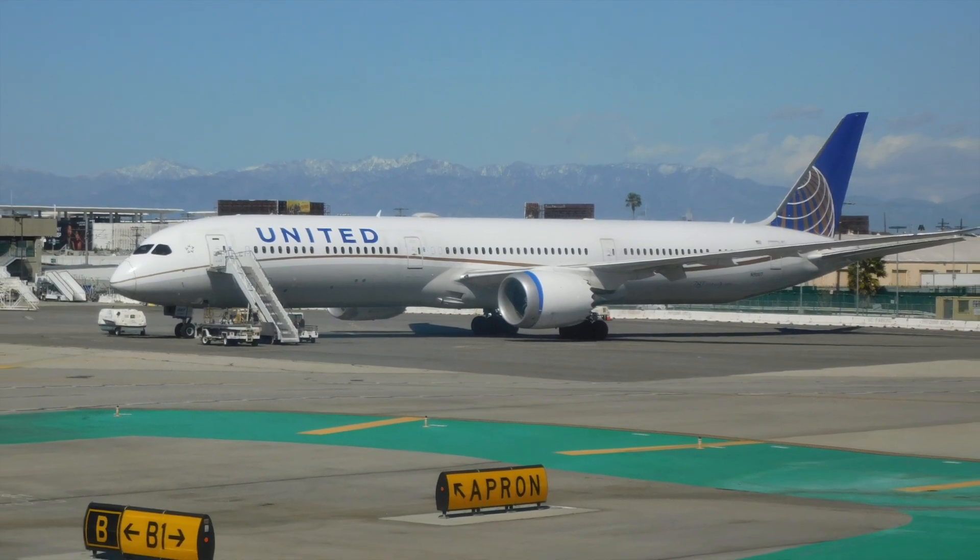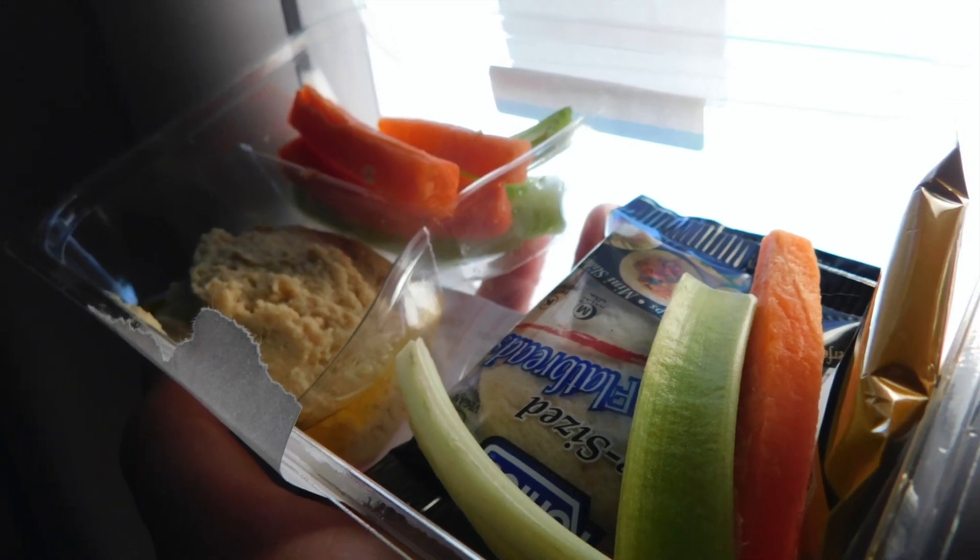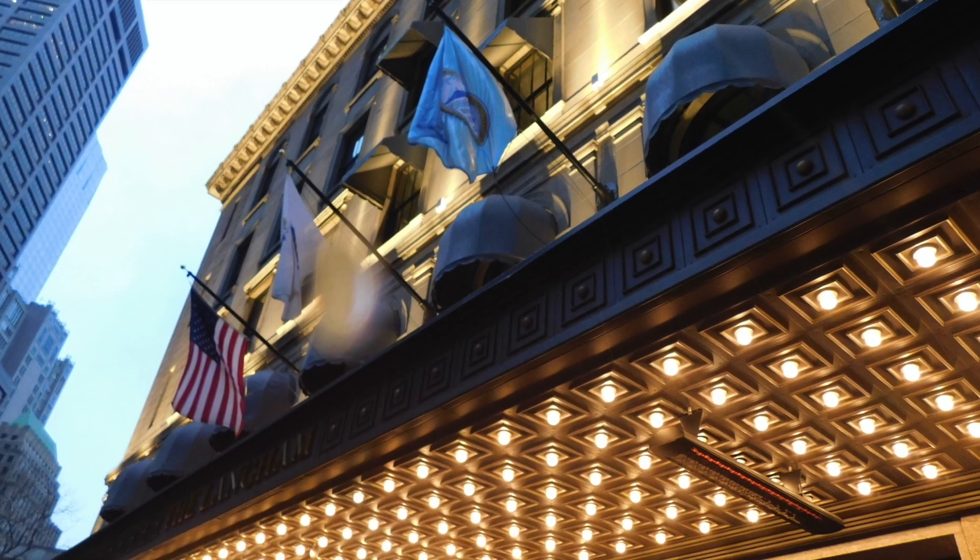What's up guys, welcome back to another video. In today's video we're going to be reviewing the Langham in central Boston. I hope you enjoy this video and remember to subscribe.